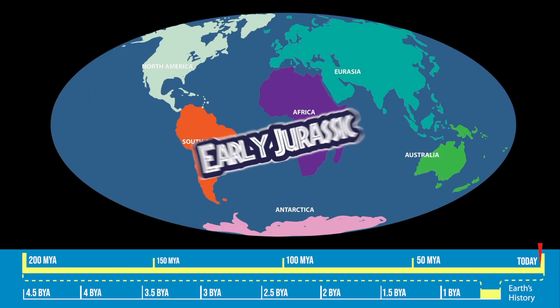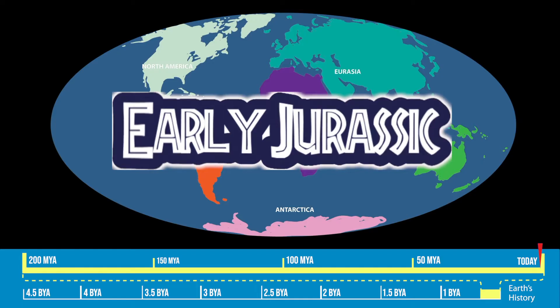Let's time travel. Destination? The early Jurassic period. That's right, the days of the dinosaurs.